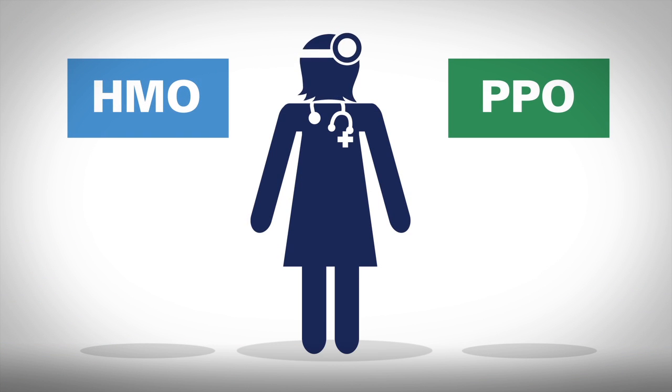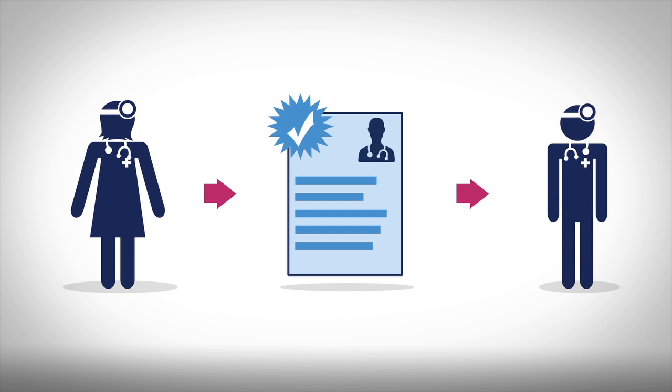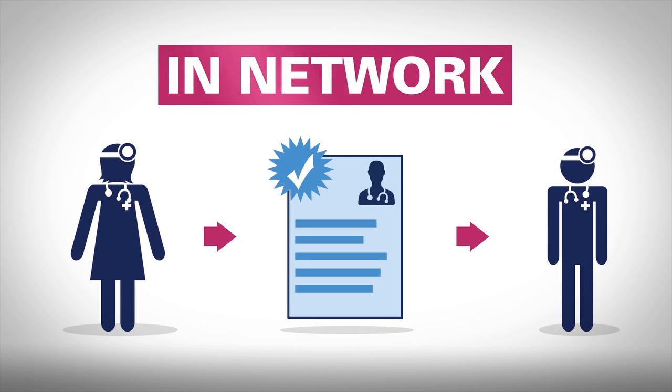Depending on your plan, visits to specialists may require a referral from your primary care provider. Always make sure these providers are in network.